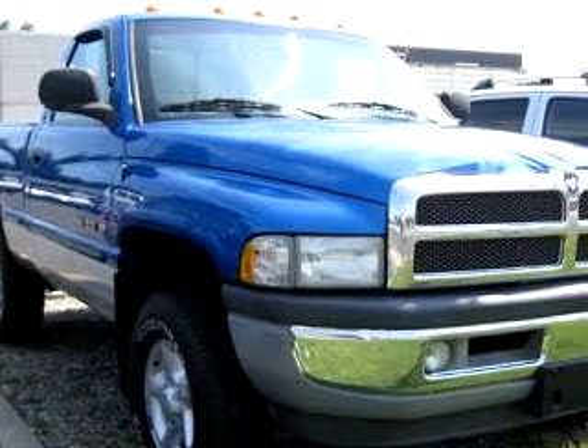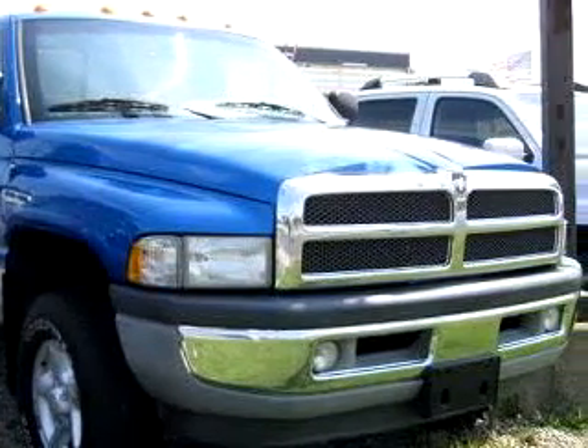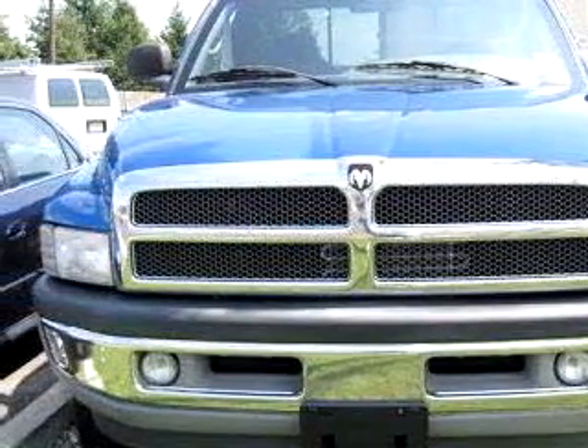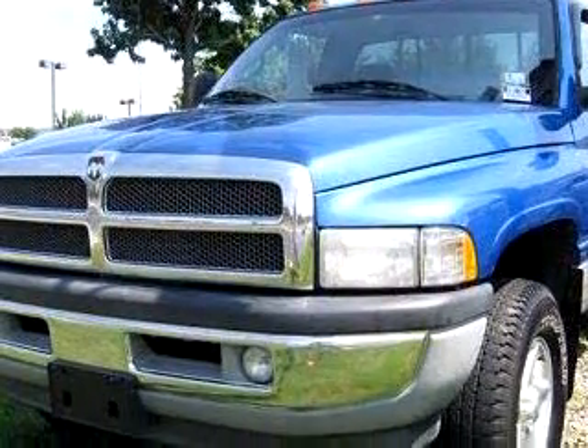DCH Academy Honda knows you want more than just a car. You have a purpose for your vehicle. You will love this blue 1999 Dodge 1500 RAM 4x4 SLT equipped with a V8 engine and an automatic transmission with only 102,105 miles.